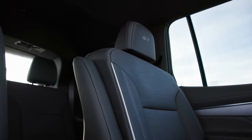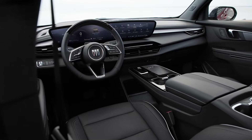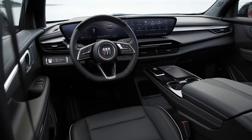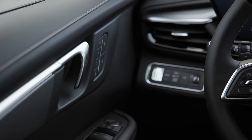The 2025 Buick Enclave will be assembled at GM's Lansing Delta Township plant in Michigan, with the order book expected to open later this summer. Buick has not released pricing for the new model yet.